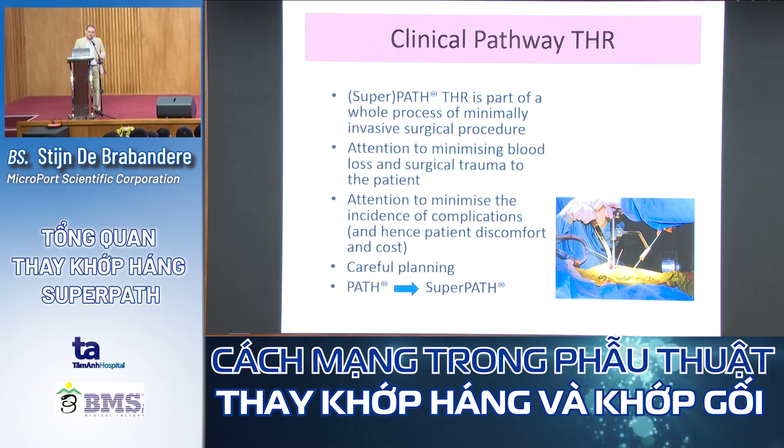Some surgeons start with PART and then evolve toward SuperPATH. Personally, I immediately started with SuperPATH — I skipped the PART technique entirely.